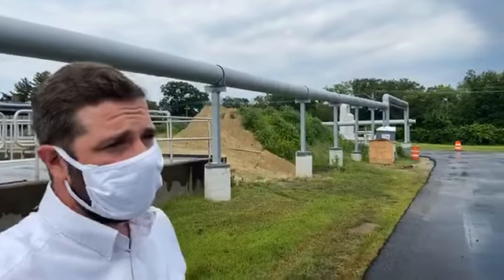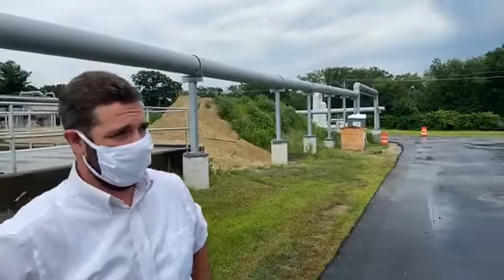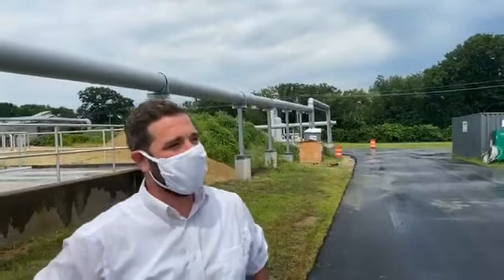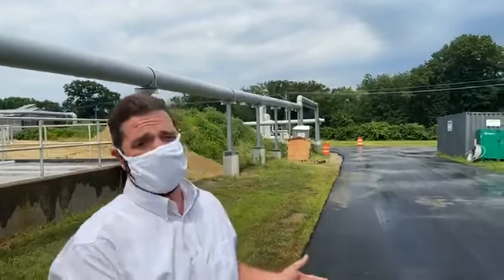How much did we spend on the odor control system? We're at around five and a half million. You know, five million here, five million there — pretty soon you're talking real money. But was it worth it? So far, so good. I've taken one odor complaint this entire year, and that was from before the system was online.